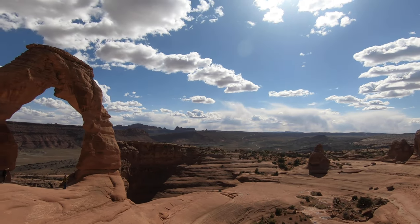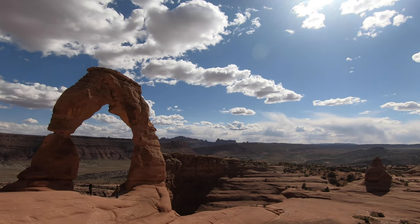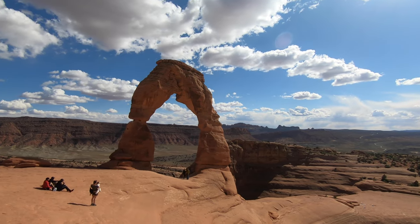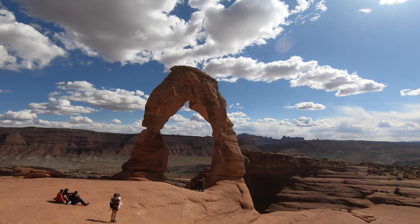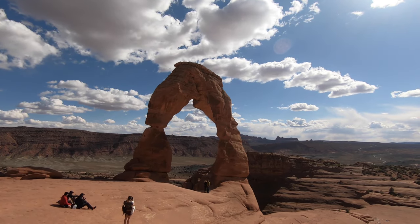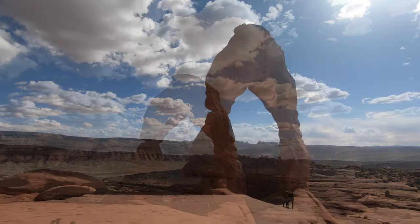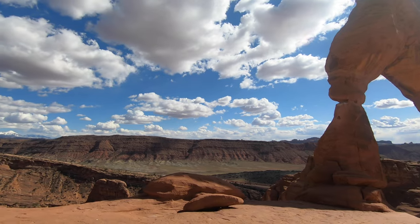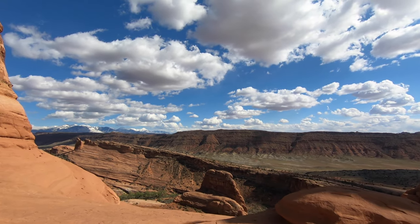This is Delicate Arch, and in our opinion the most impressive arch in the park. So much so, we have made a separate video just about it — please check it out on our channel. You will see the hike up to it as it's a difficult trail, with 3 miles round trip and 480 feet elevation gain.